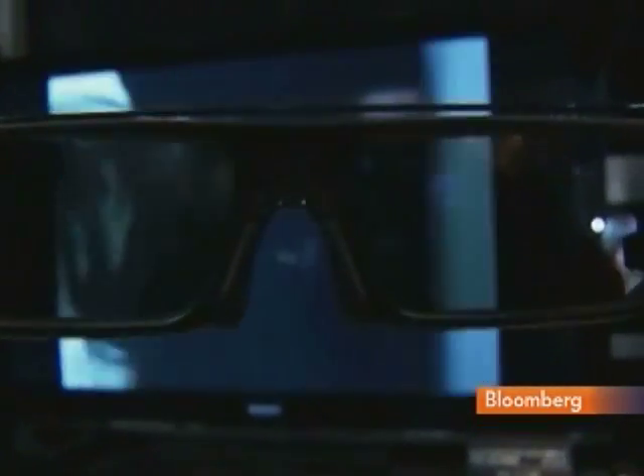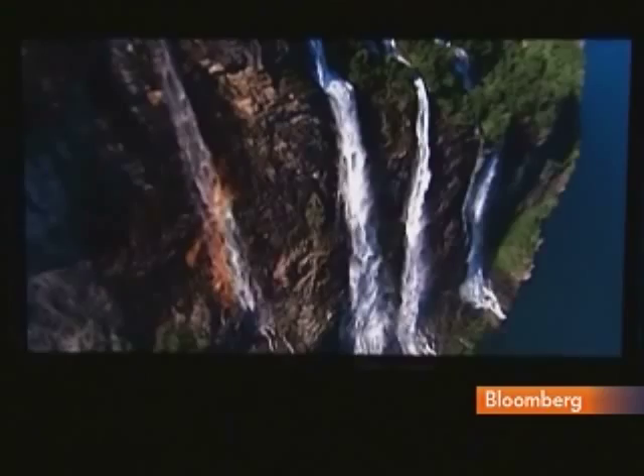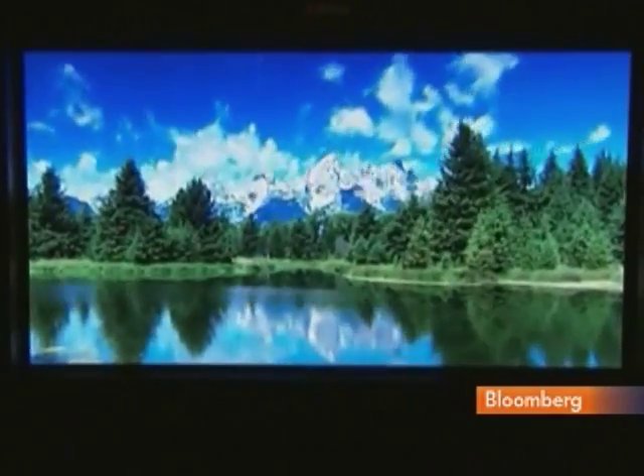These are the top attractions. A world-first: Toshiba's 3D TVs where you don't need to wear glasses.